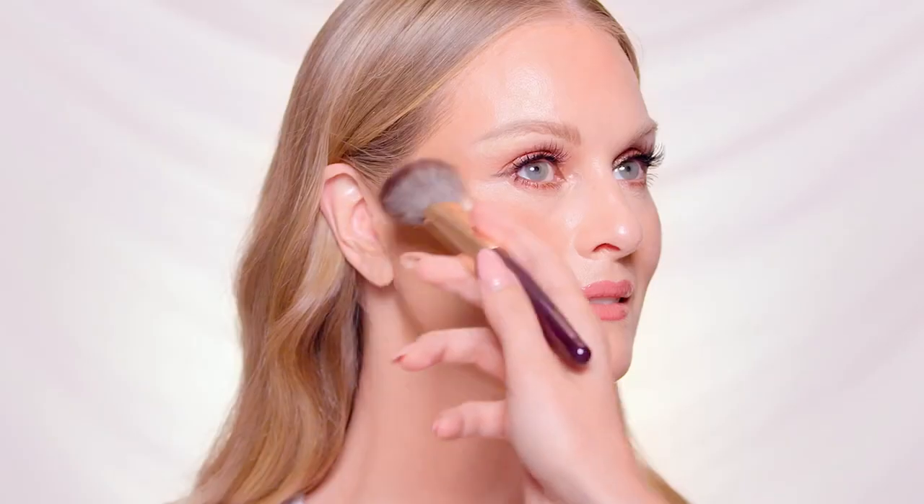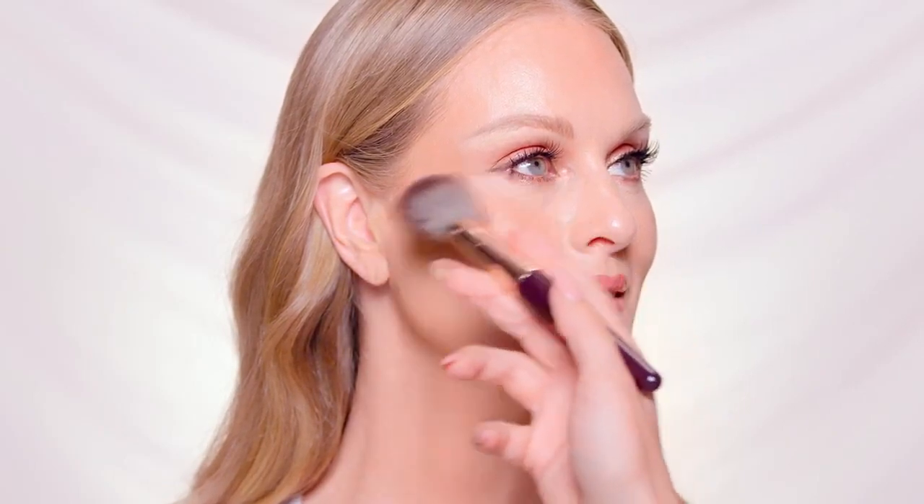Tie your look together with a kiss of colour using the Cheek to Chic in Pillow Talk. To amplify glow, apply the Beautylight wand in Pillow Talk over the high points of the cheekbones.